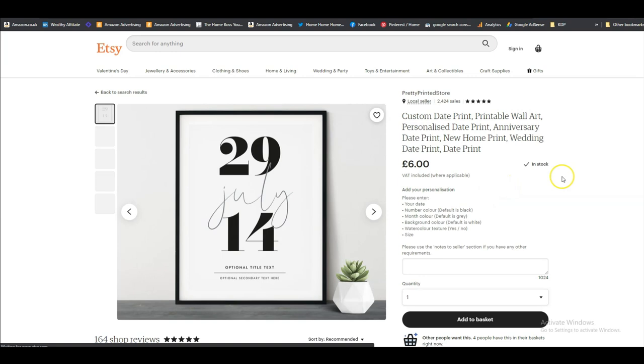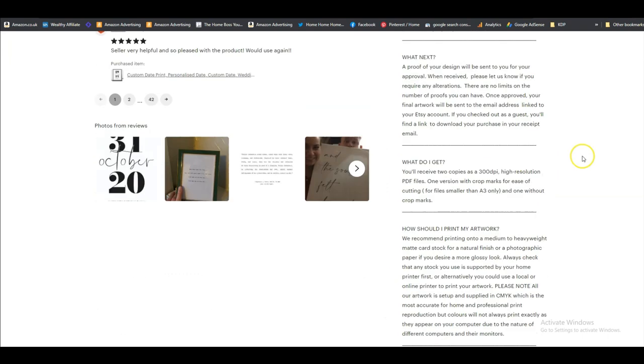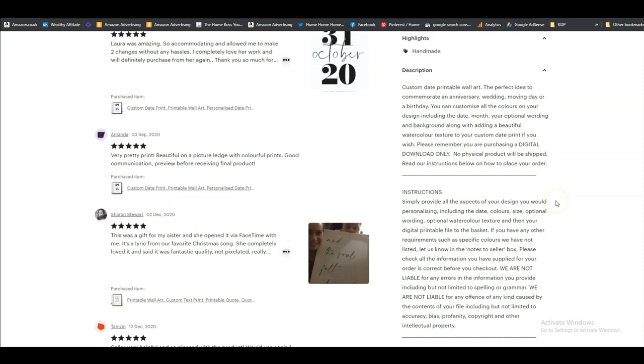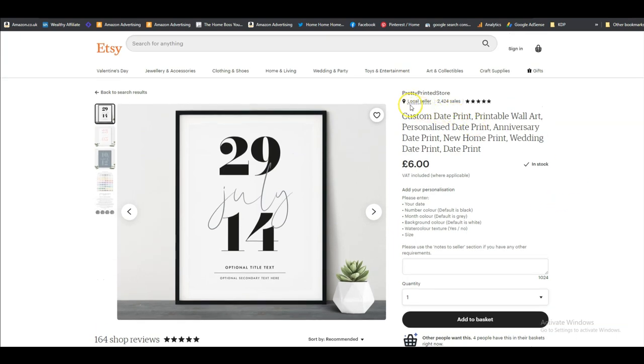Let's click on one of these to have a look at how they're offering it. This is a custom date print, so you can ask them what date you want on it. They explain what you get: you receive two copies as 300 DPI high-resolution PDF files. This seller is selling PDFs and also customising them, but like I said, you don't have to do that — you can just make a ready-made printable.